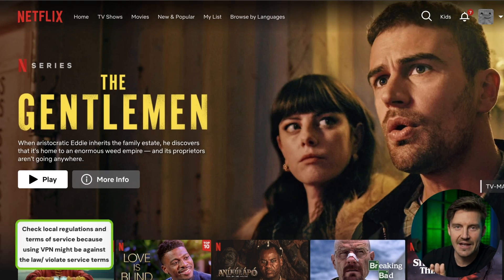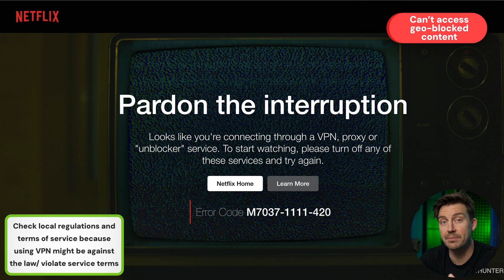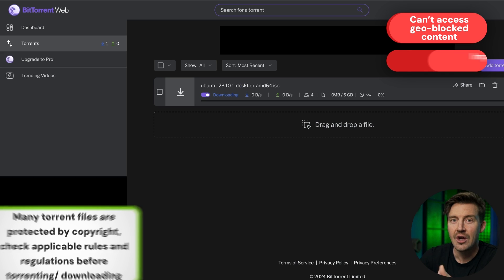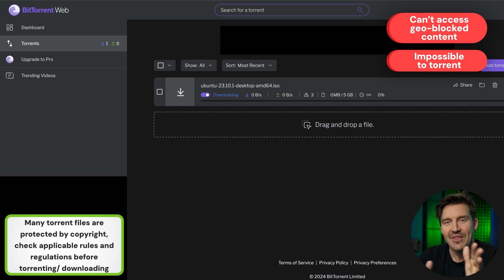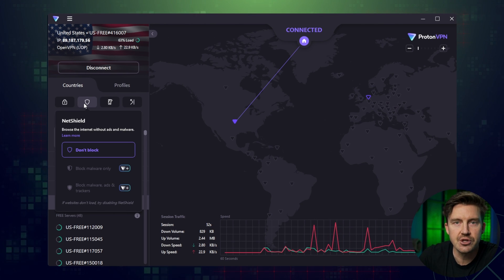Unfortunately, like with any unpaid service, ProtonVPN can't access geo-blocked streaming platforms or torrent at all. This also means that outside of the premium plans, there's not going to be a lot of included features.